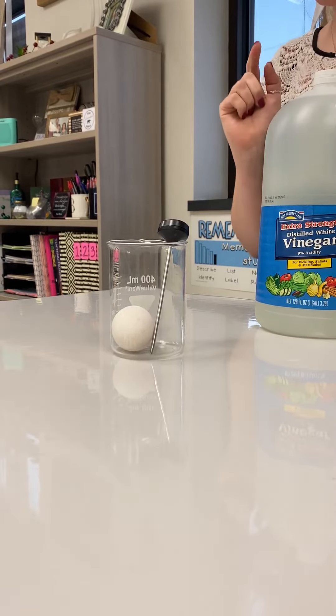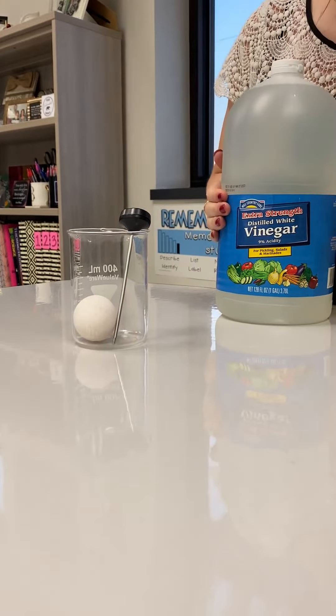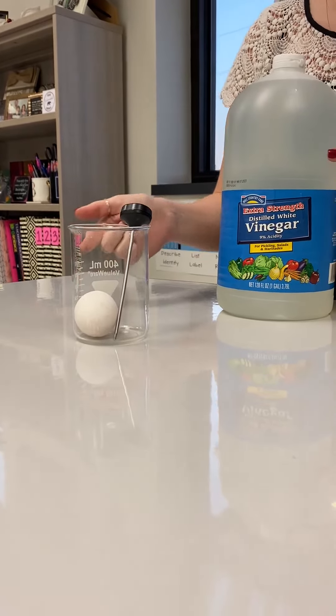For this chemical change demonstration, we are going to be putting clear or white vinegar on a raw egg.